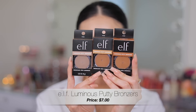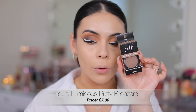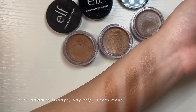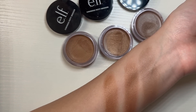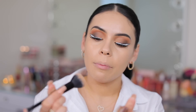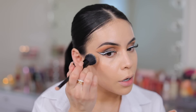I have the Luminous Putty Bronzers from ELF — three colors I picked up. The first is Vacay Mode, which looks very cool-toned and ideal for fair skin. The next is Day Trip, which looks a little more warm. And then we have Summer Fridays, which is also warm but with a slightly different undertone than Day Trip. I'm going to use Summer Fridays with my ELF Complexion Duo brush, swirl it in, pick up a good amount of product, and start applying.